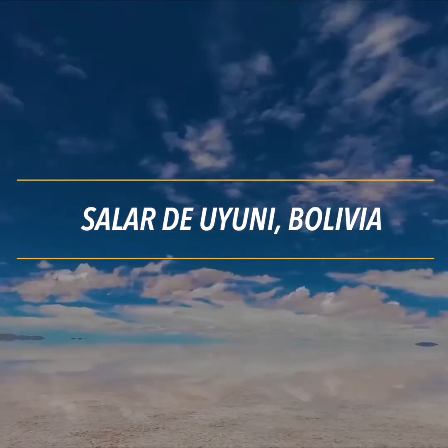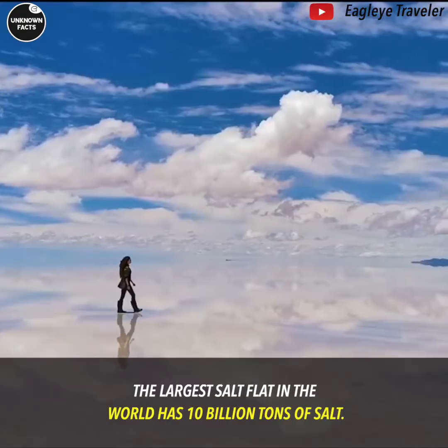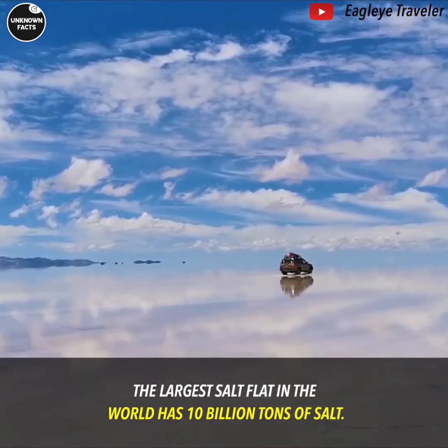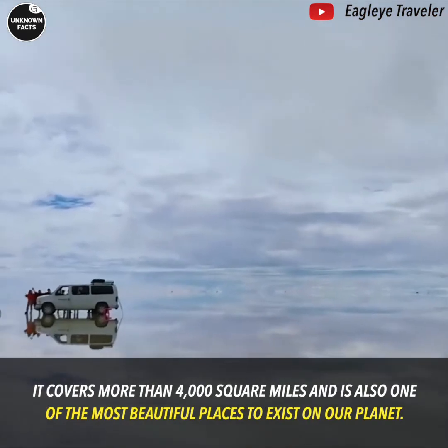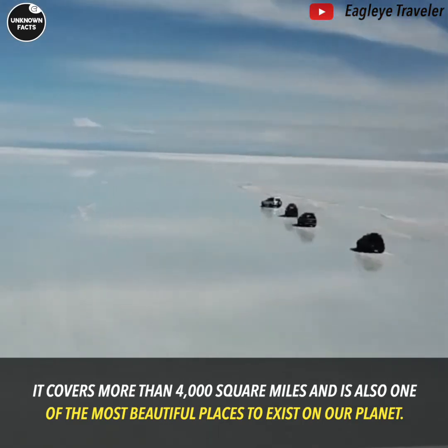Salar de Uyuni, Bolivia. The largest salt flat in the world has 10 billion tons of salt. It covers more than 4,000 square miles and is also one of the most beautiful places to exist on our planet.